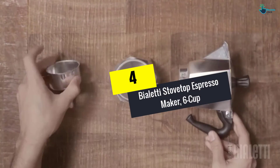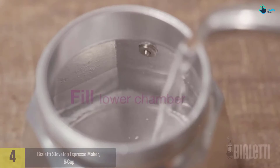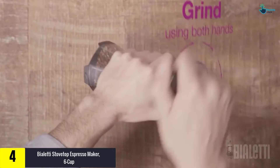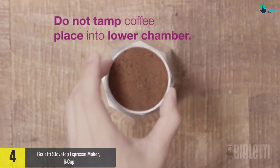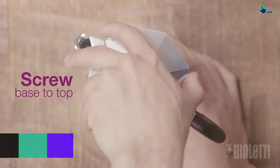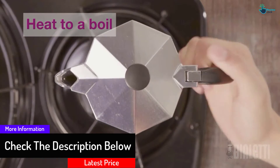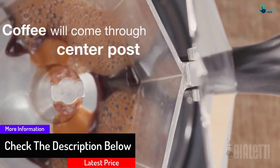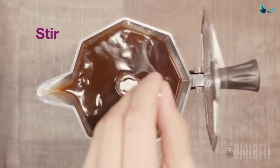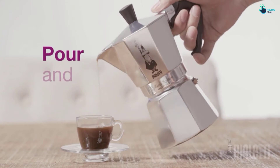Moving on at number 4, we have the Bialetti Stovetop Espresso Maker, 6 Cup. Is coffee your passionate beverage? You can make it like a professional with this Bialetti Stovetop Espresso Maker. Designed to brew coffee within 5 minutes, it can prepare 6 demitasses, 2 ounces each. Having it in the kitchen will add decor due to its octagonal design, constructed from polished aluminum. Cleaning is simple, as well as disassembling. The coffee maker is covered by a 2-year warranty.